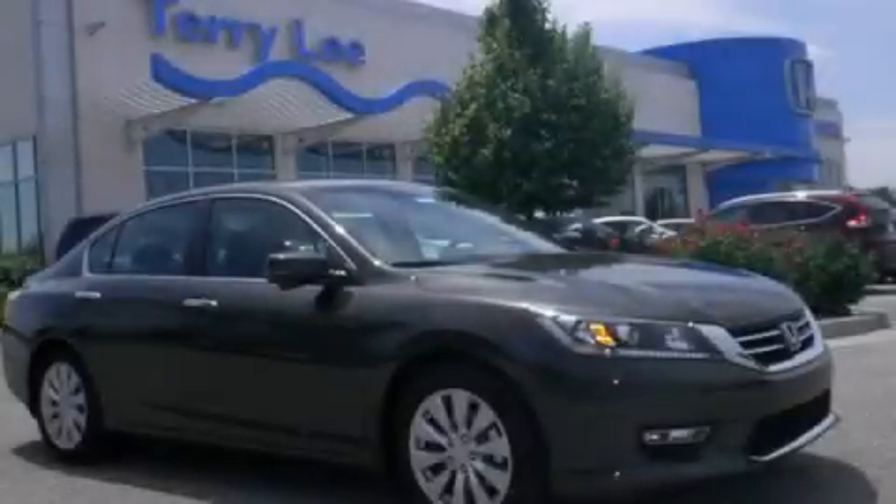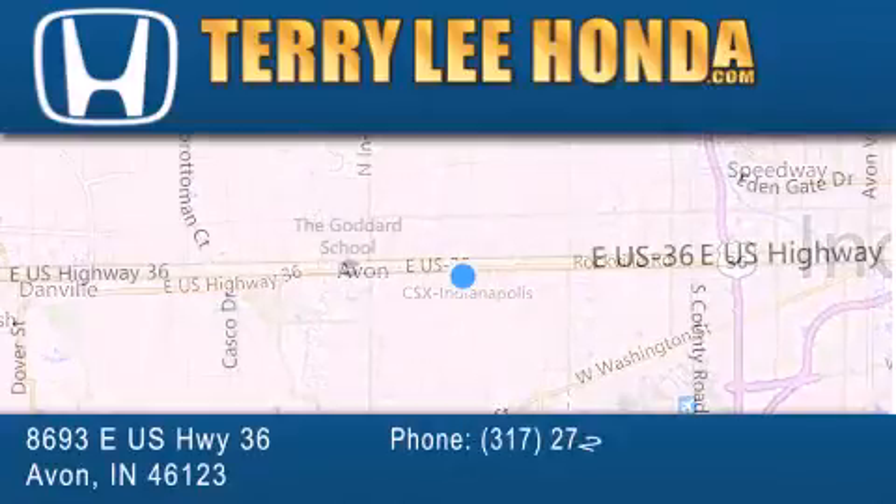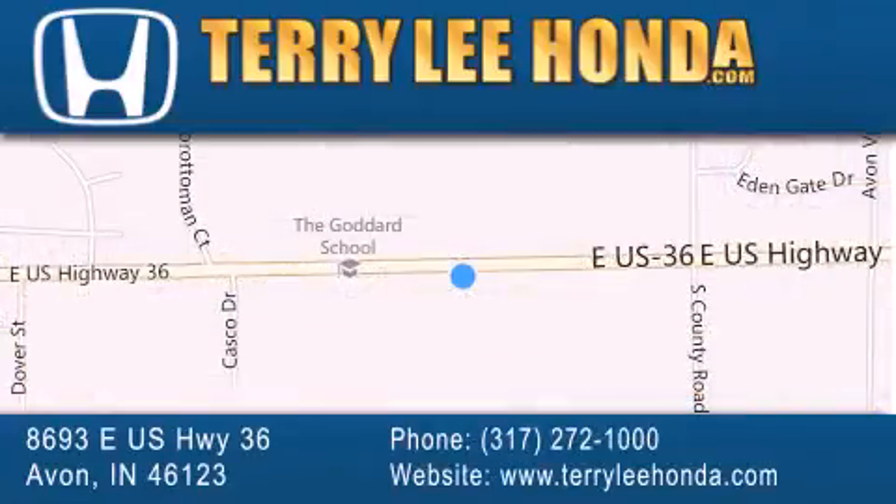Please call us today for more information on this great vehicle. At Terry Lee Honda, we offer new Honda cars in the Indianapolis area, along with used cars, trucks and SUVs by today's top manufacturers.